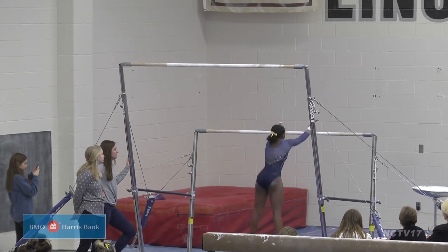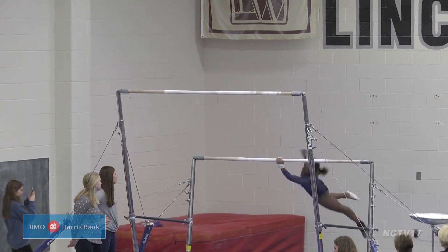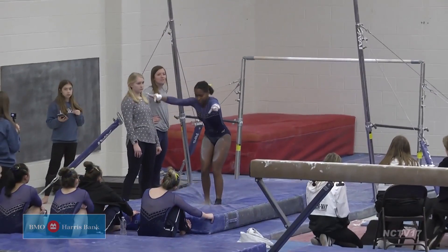Wildcat Susan Jones next up on bars. Her kip into a swing and rotating around starts her routine off strong. For the dismount, a layout — and her feet are glued to the mat — for a 7.45 score.